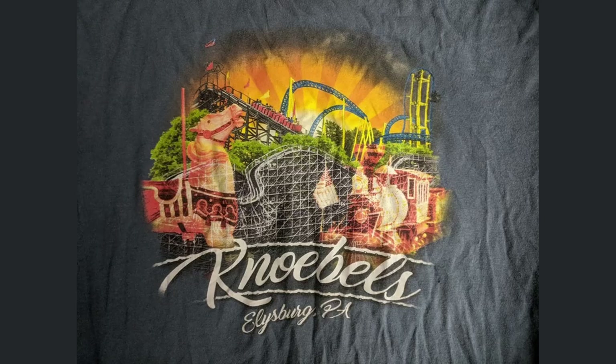I also love this other general Knoebels park shirt. I just love how it has so many of the park's rides — you have Phoenix, Twister, and Impulse — but you don't have just the coasters. You have one of their awesome carousel horses and the train in the background. It really shows that Knoebels is a full and complete park.